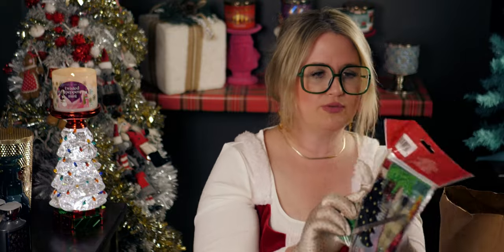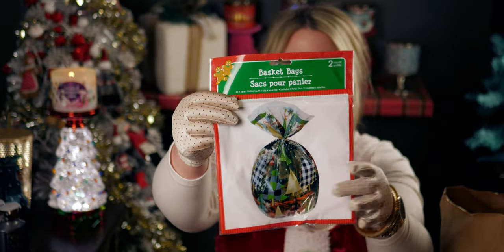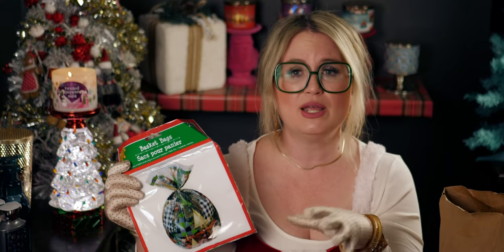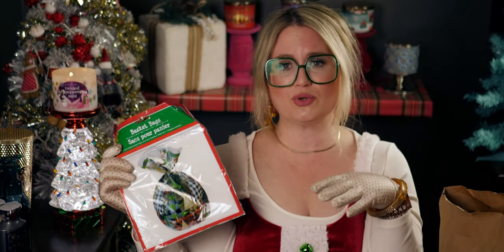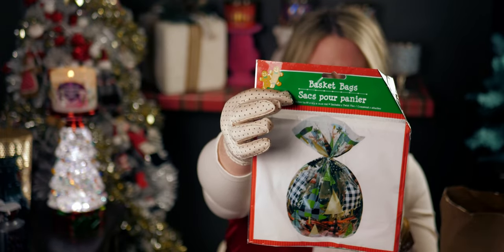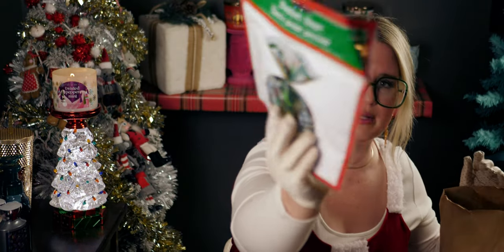I got this cellophane wrap — actually the bags. I picked up a roll at Hobby Lobby the other day but I really needed the bags, so I'll keep the roll for next Christmas and use these instead. There are two bags in the pack, it's already done for me, and I got the one with Christmas trees on them.